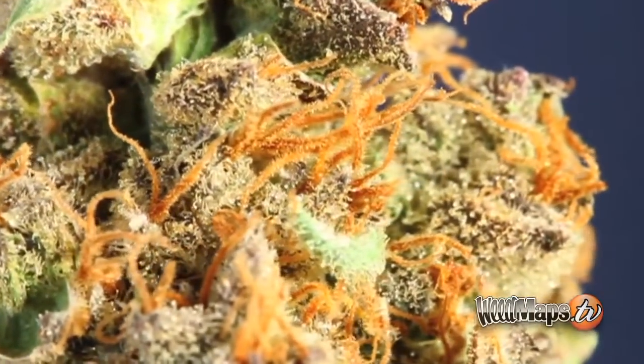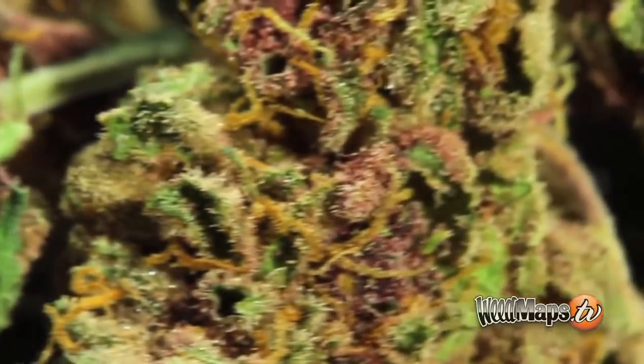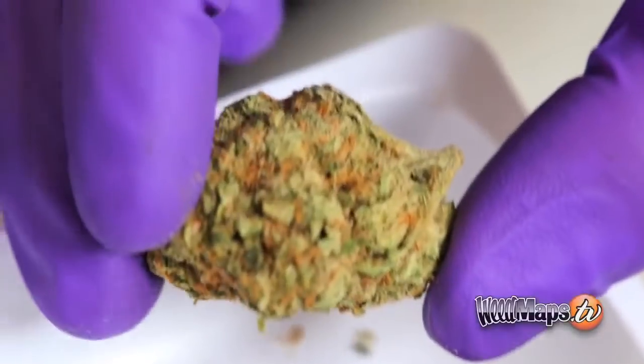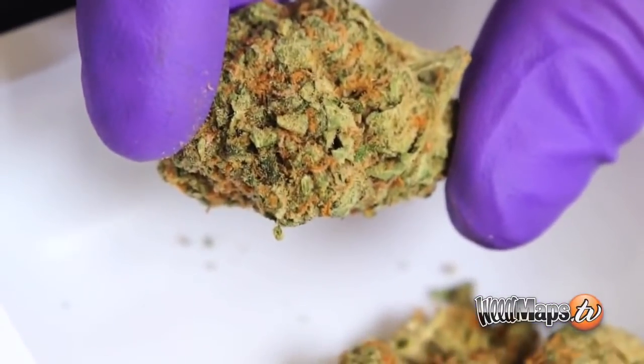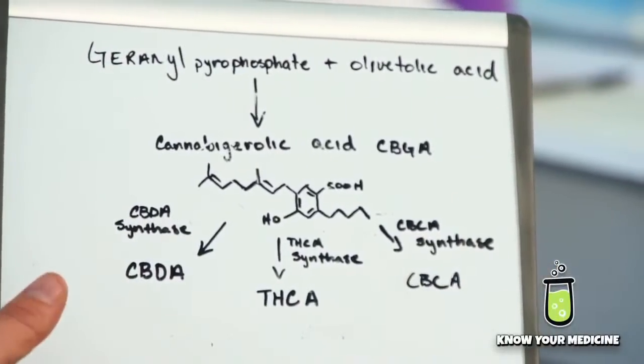A lot is not known about the medicinal properties of CBG, as it occurs in very small amounts and usually is not isolated out to be tested on its own. But it appears that it works in conjunction with the other cannabinoids to give that overall synergistic effect that people get with medical marijuana use. Here we have the synthetic pathway for CBGA.